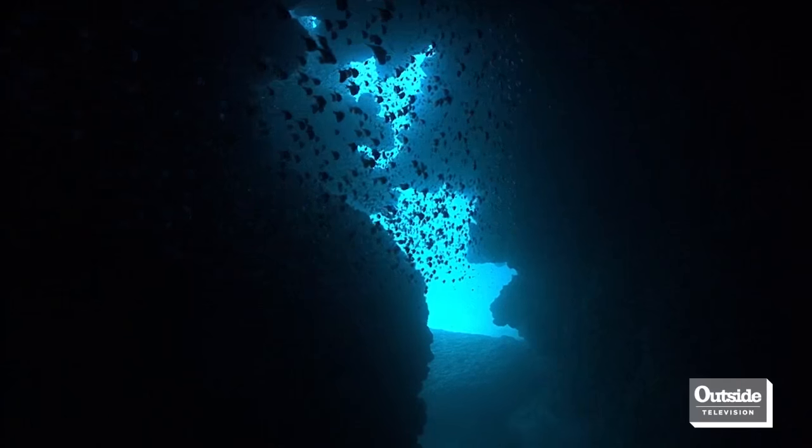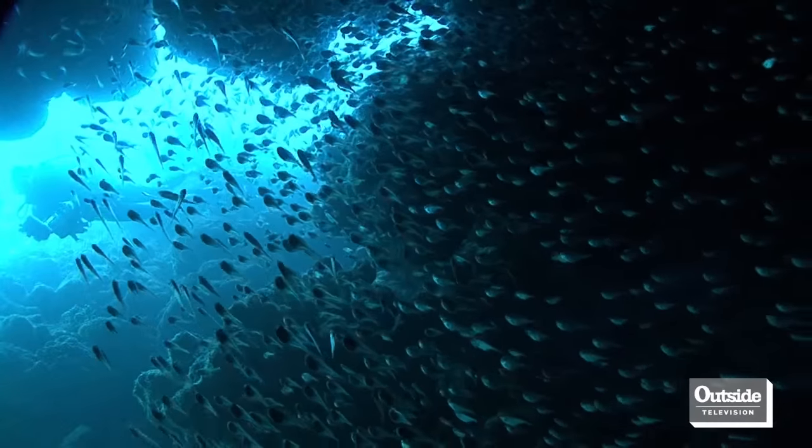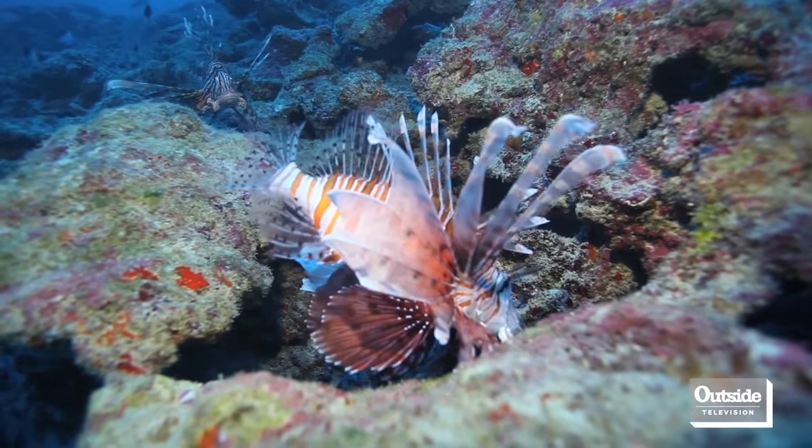Lionfish have done really well in the Caribbean and Atlantic because they don't have any natural predators here. Somewhere like the Bahamas, where it's warm the entire time, it's prime breeding habitat. So not only are they getting bigger, they're also producing a lot more eggs. Some of the work out of the Bahamas suggests these fish are producing 30,000 eggs every four days.